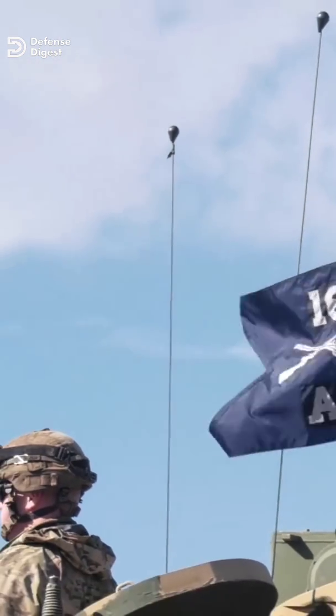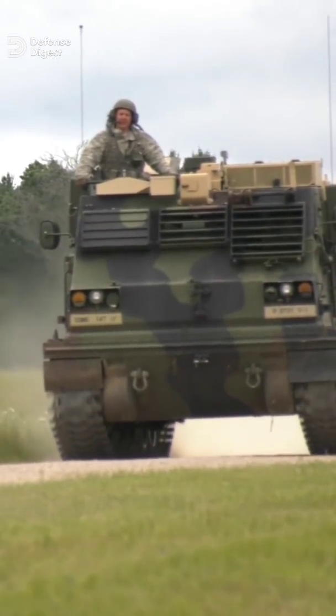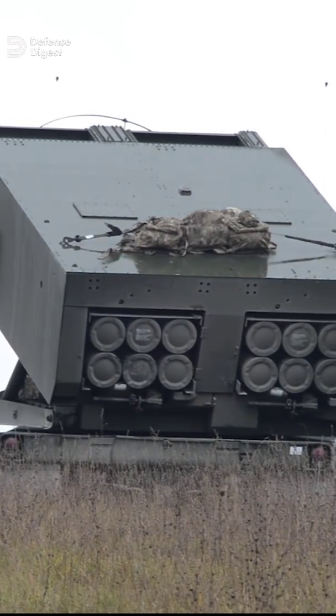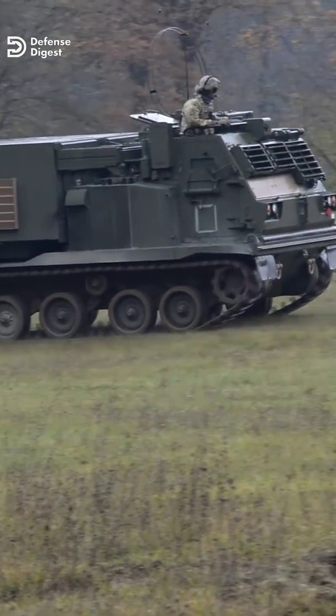The M270 is based on the chassis of the M2 Bradley Infantry Fighting Vehicle. It is designed to move into position, fire, and be ready to move to a new firing position in less than 5 minutes. This shoot-and-scoot tactic minimizes exposure to enemy counter-battery fire.